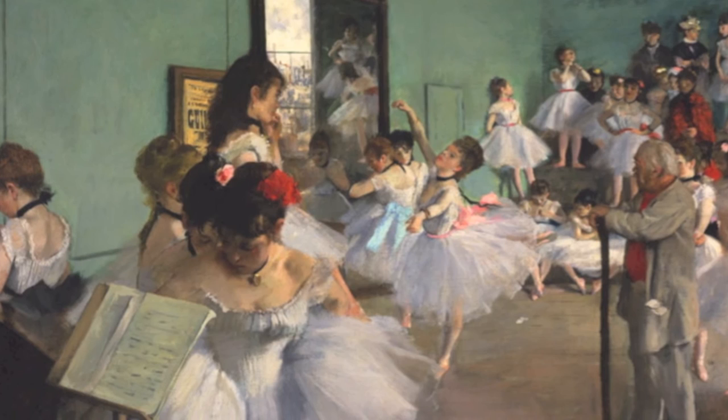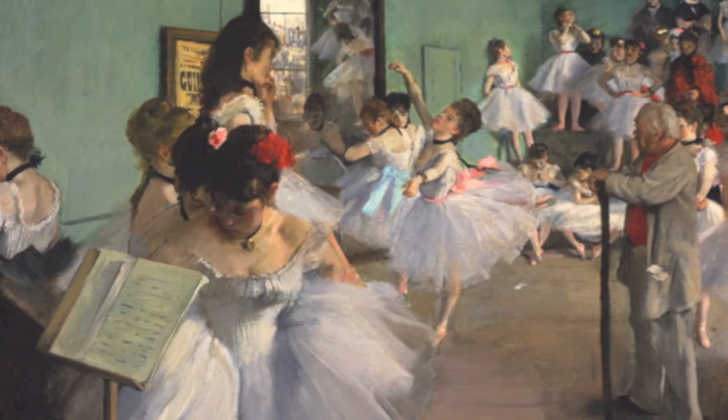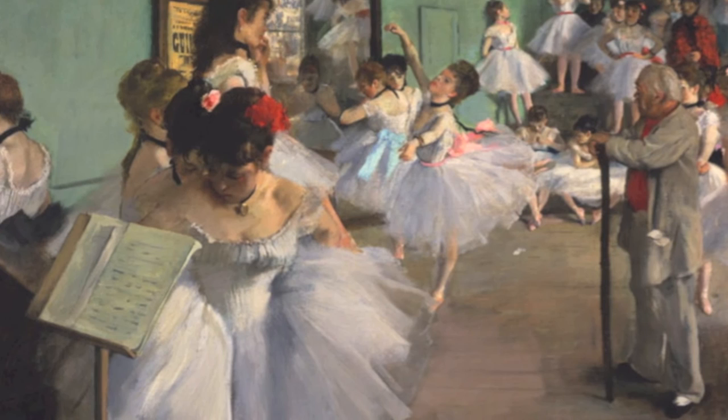Before the Impressionists came to be, Degas had studied classical fine art and was a skilled draftsman. His skill is shown here in The Dance Class, a difficult multi-figure work including over 24 figures with advanced perspective and light, painted in oil.